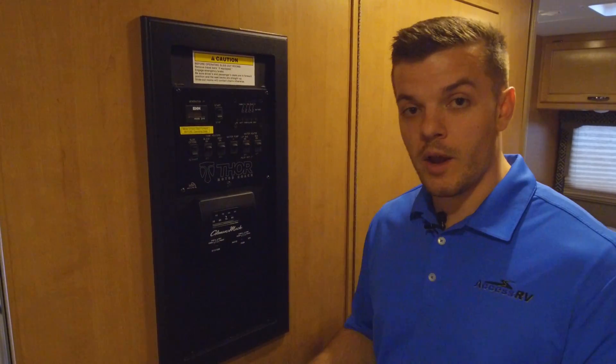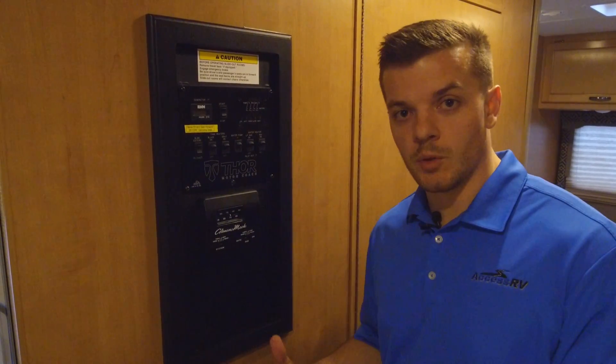When you're turning on the furnace, make sure the fan is set to auto and on low or high. That way, when you're trying to get hot air in, it's not blowing in cold air.